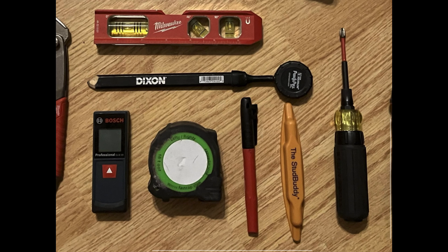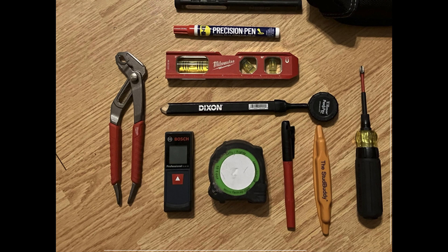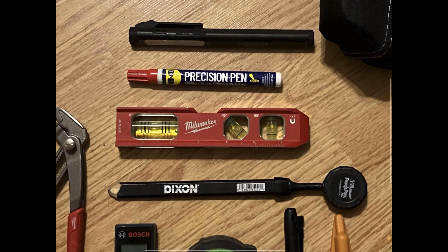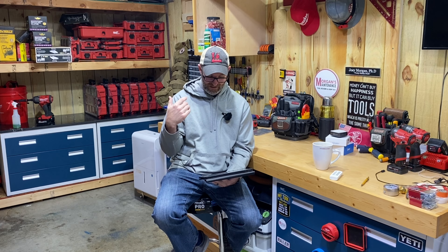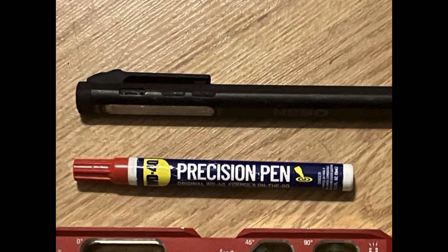He's got a pair of Knipex Cobras, a Klein screwdriver, a FastCap lefty-righty tape measure 16-footer, and a Klein ratcheting screwdriver. He has the Skil driver with an impact 11-in-1, and keeps the Phillips bit loaded. He's got a stud buddy, a hacksaw, the FastCap tape, a Bosch GLM 20 laser distance measure, Milwaukee tongue and groove pliers, a carpenter's pencil, a Pencil Pull XL, a Milwaukee torpedo level, and WD-40 Precision Pen.